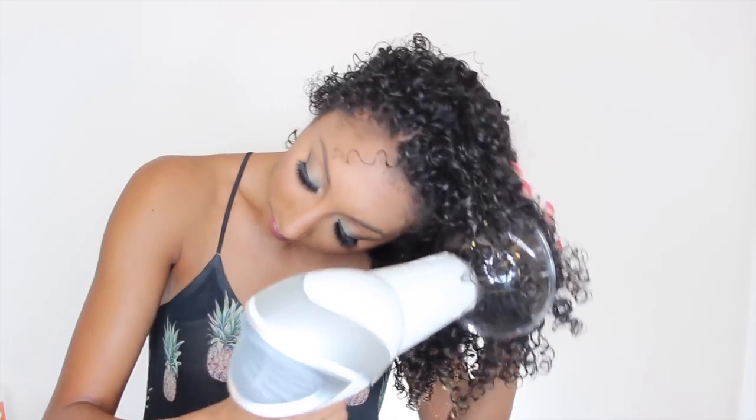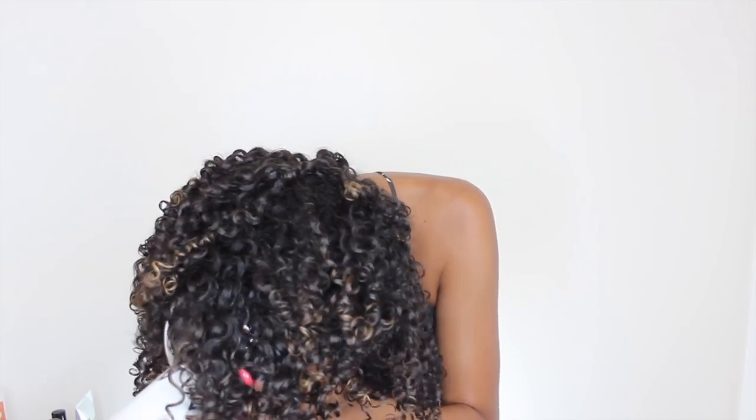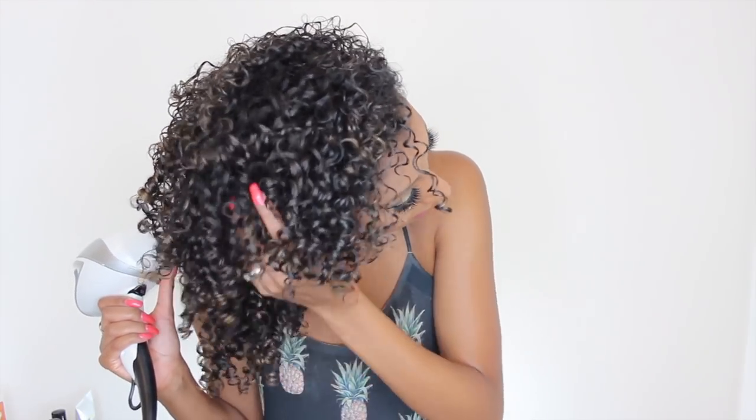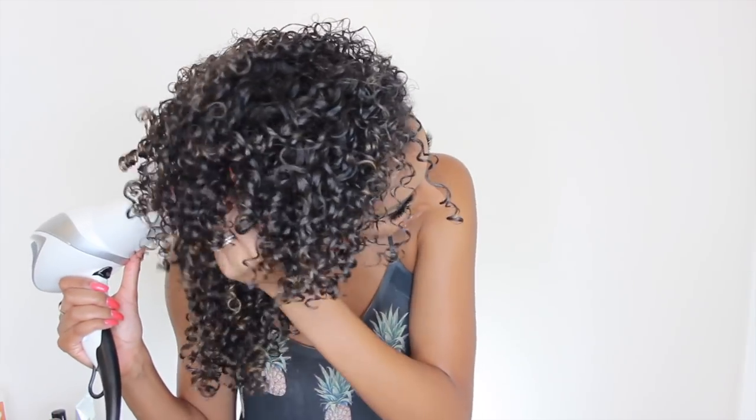Grabbing my Revlon dryer, I'm going to put it on the low fan speed and put it on warm. The warm is still pretty hot, so I prefer the warm over the hot because the hot is super hot and we don't want to risk any heat damage. I've also realized that because I don't have my little claw, I kind of diffuse differently. I still flip it upside down to give more volume, but I've also been putting the diffuser directly on my curls and kind of stretching them down. This is so I don't get too much shrinkage. I also like this diffuser because it gives a nice airflow that's not too strong, so it's not blowing your curls around creating any frizz. A couple hair flips never hurt anybody either.